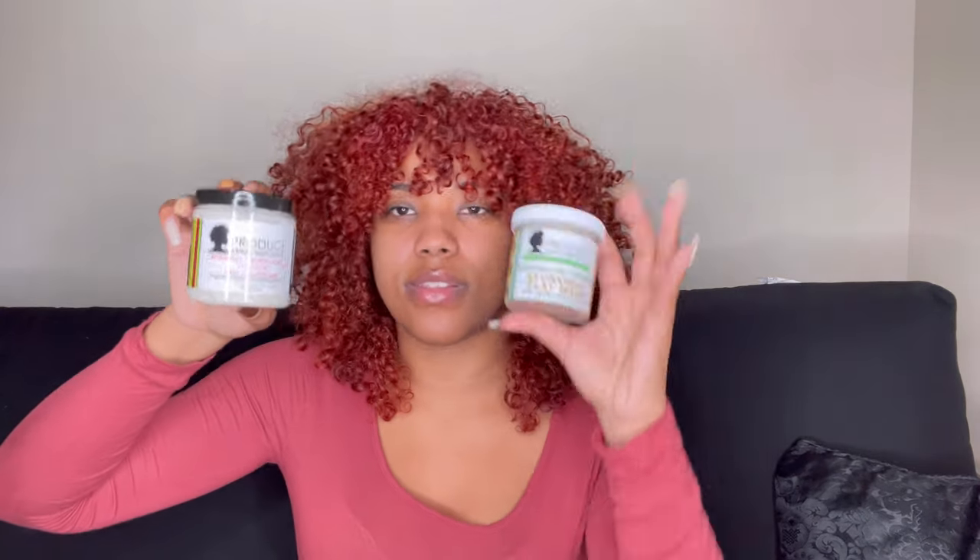I also got Product Junkie Naturals' Marshmallow and Cucumber Ayurvedic Clay Wash, which detoxes, cleanses, conditions, and detangles all in one. I thought it was going to be eight fluid ounces but it's actually six, which is a little smaller than average. Clay washes are something I want to explore more in 2021 — I bought a couple from different brands and really want to see how they perform in my hair.